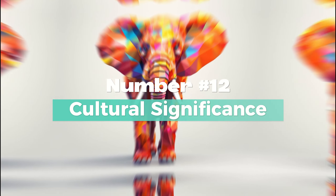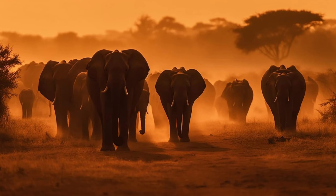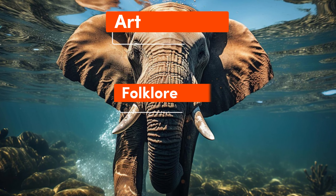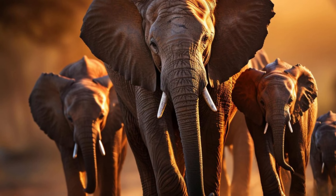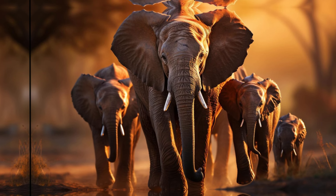Number 12: Cultural Significance. Both species hold cultural significance in their respective regions, featuring prominently in art, folklore, and religious ceremonies. Elephants are revered symbols of wisdom, strength, and good luck in many African and Asian cultures.